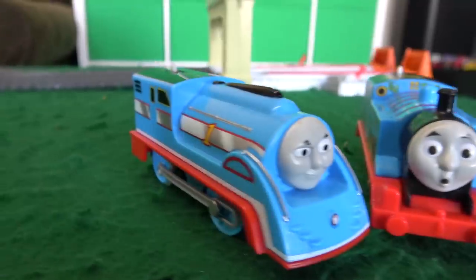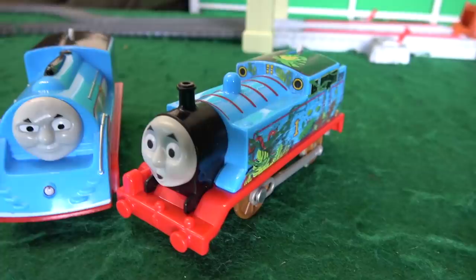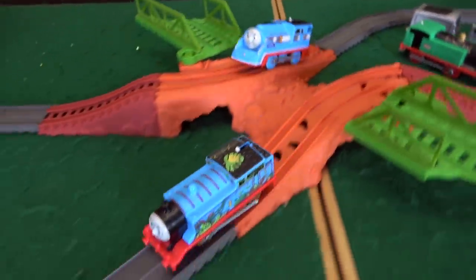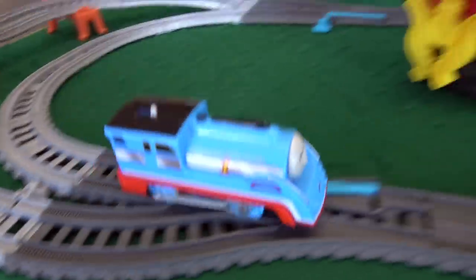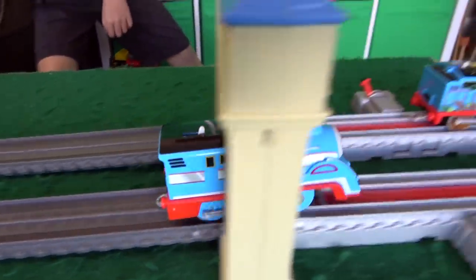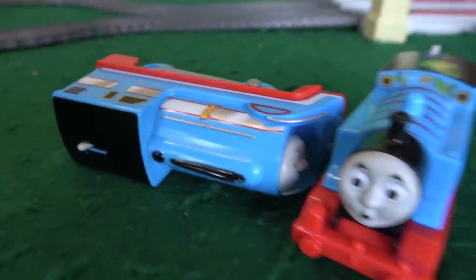A battle of the blue — Streamlined Thomas from the Great Race takes on Escape from the Scrapyard Thomas of Journey Beyond Sodor! On your marks, get set, go! The number one engine is in first place — and also second place! They are very evenly matched, but Streamlined Thomas gets the inside track and comes out first. Then he gets caught by the bridge, giving Escape from the Scrapyard Thomas time to escape and get the win! Streamlined Thomas is eliminated — Scrapyard Thomas is shocked his win streak continues!